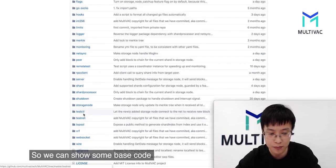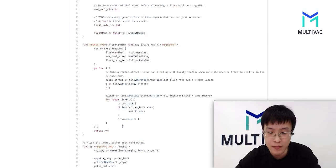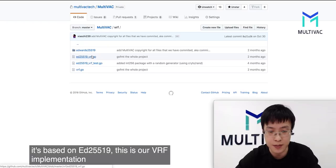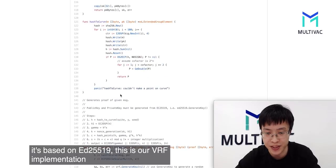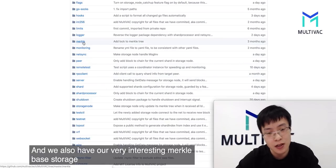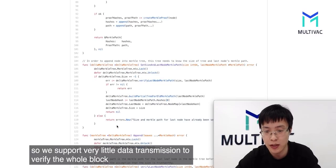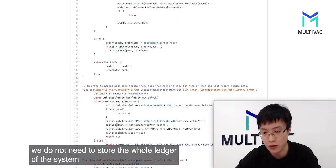We can show some basic code. This is our sharding processor, and we also have our VRFs — it's based on Ed25519. This is our VRF implementation. We also have our very interesting micro-tree-based storage. We support very little data transmission to verify the whole block, so we do not need to store the whole ledger of the system.